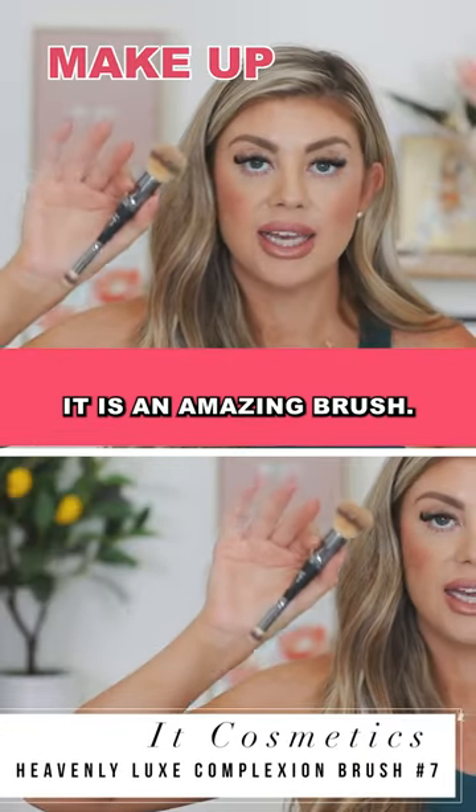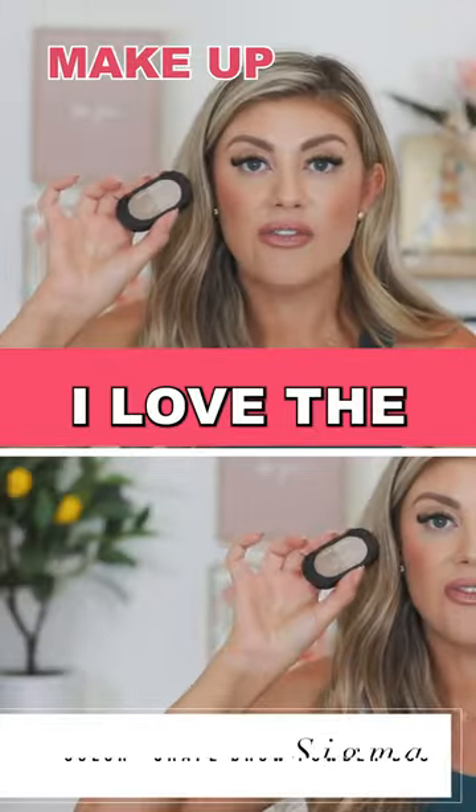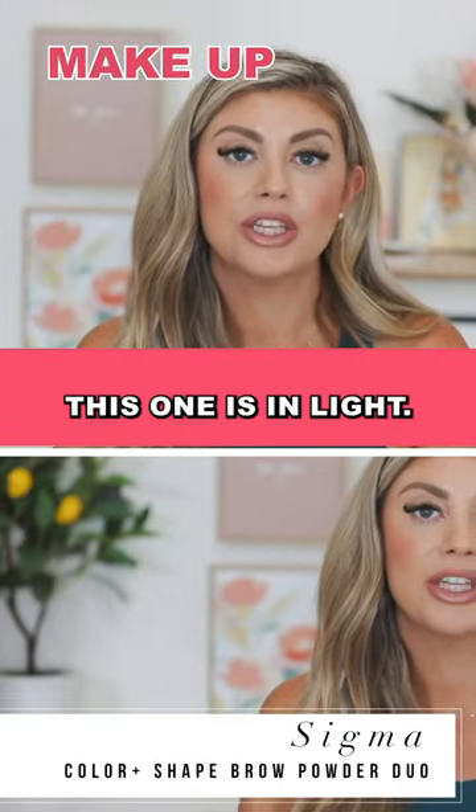This is from It Cosmetics. It is an amazing brush — I love it. I love the Sigma Beauty Brow Powder. This one is in light.